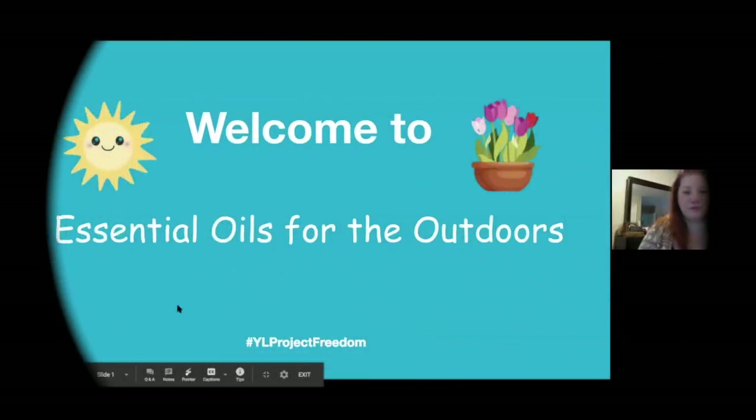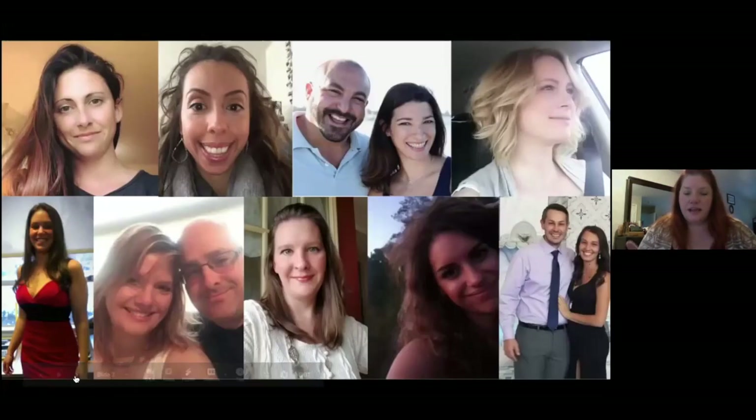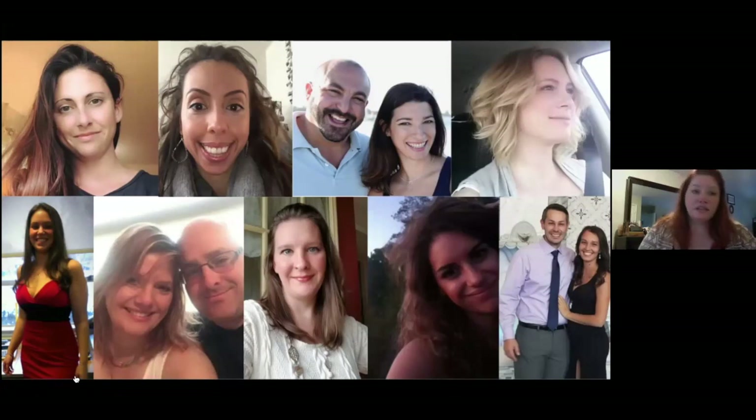Essential oils for the outdoors. Welcome everybody. I'm going to be giving you a class tonight. This class is brought to you by this group of women and men that have all joined together on a wellness journey. We come from all different backgrounds, all different families, some of us have kids, some don't — all walks of life. The thing we have in common is this wellness journey that we're on together, and we've formed this amazing community where we support each other and go to each other to solve our problems.